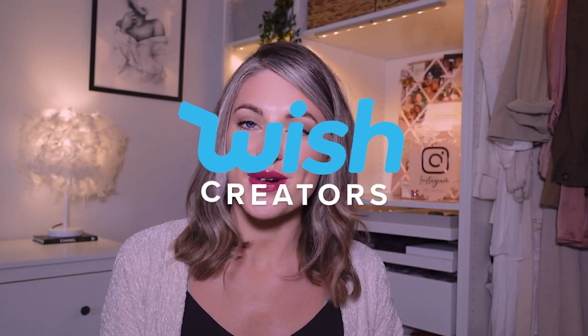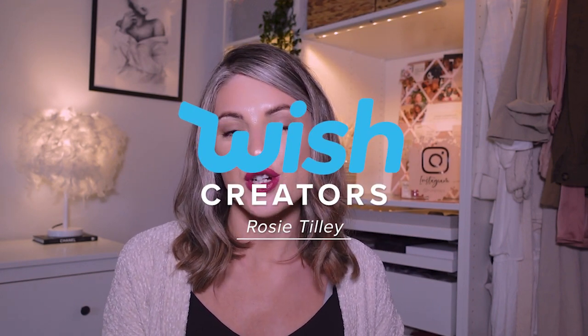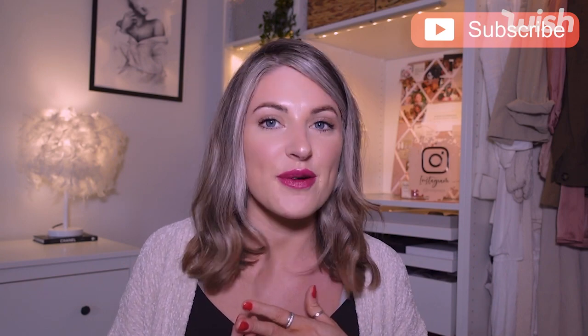Hi guys and welcome back to my channel, or hello if you are new here. Thank you for joining me for today's video. I'm really excited about it. I am working with Wish on this video and I'm going to be showing you home fragrance products. The place it's coming from on Wish does a whole range of cleaning stuff, so I know you guys who love the Home Bargains hauls, B&M hauls, Poundland hauls are going to love what I found on Wish.